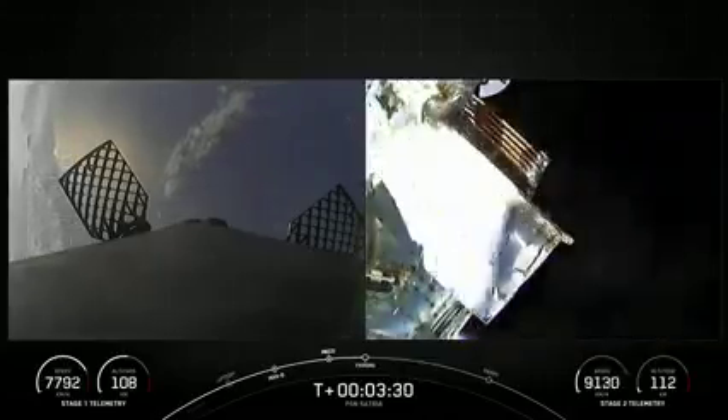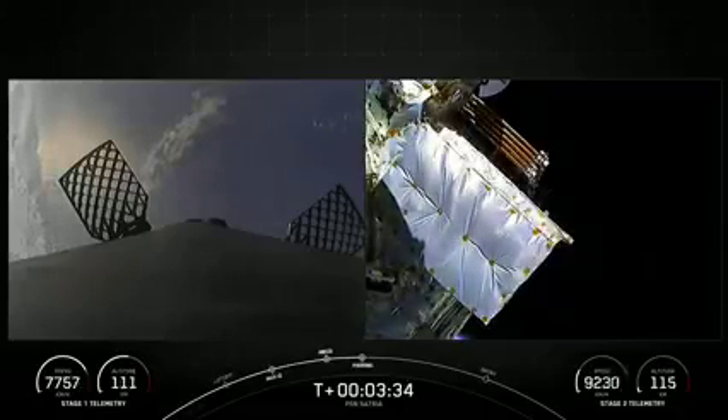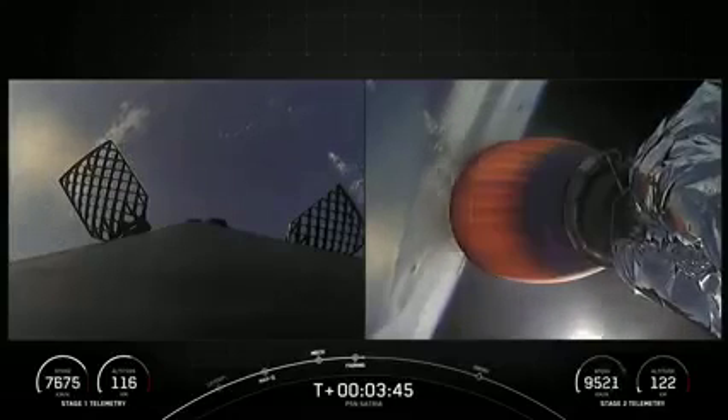Fairing separation confirmed. As Somiya mentioned earlier, reusability is part of our secret sauce here at SpaceX. With that confirmation of fairing separation, we know that both of those are coming home again — one of them flying for the seventh time, and the other for its ninth.